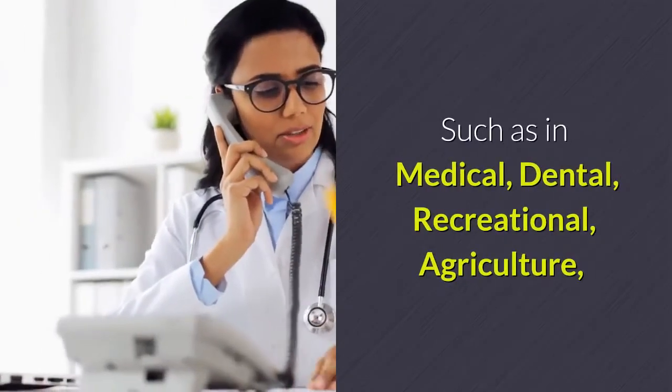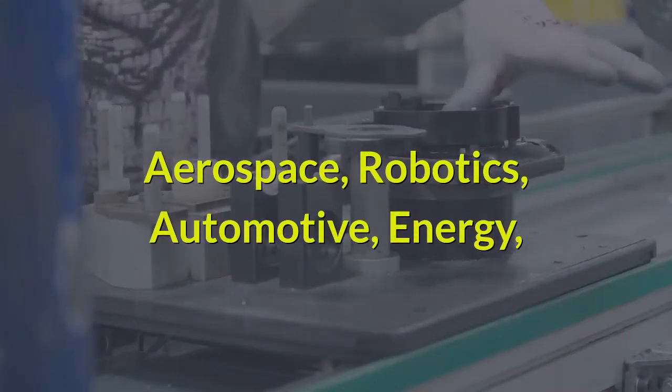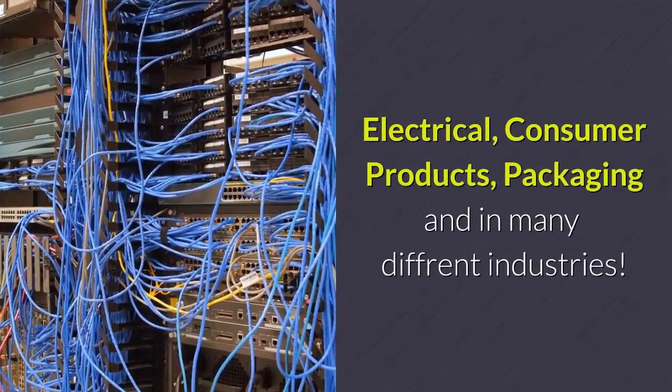Such as Medical, Dental, Recreational, Agriculture, Aerospace, Robotics, Automotive, Energy, Electrical, Consumer Products, Packaging, and many different industries.